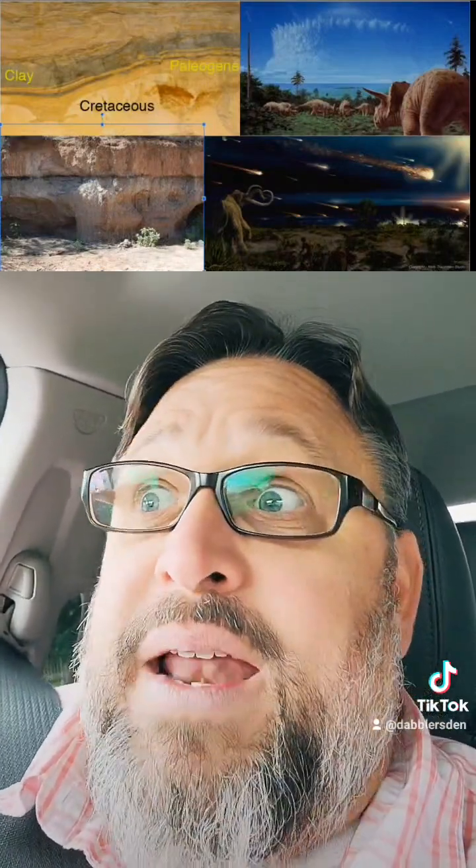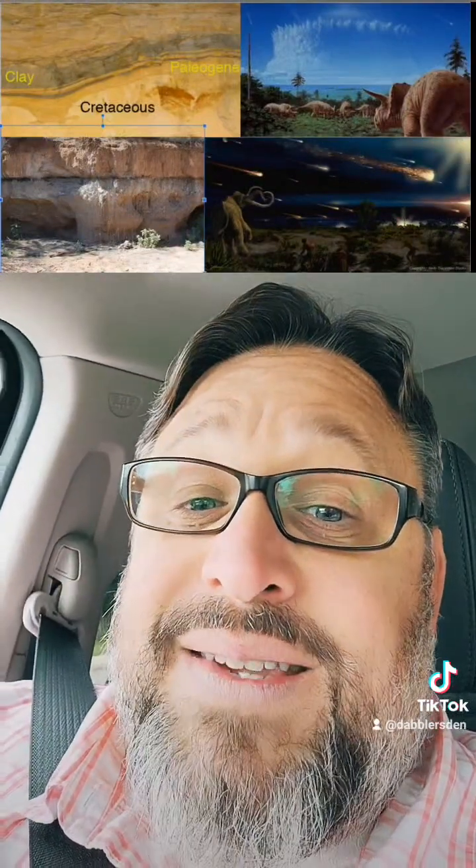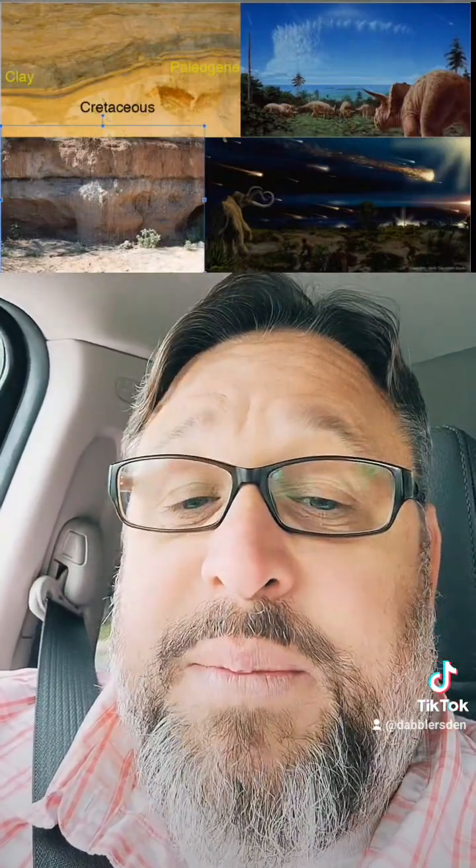Now we know that it was an asteroid that took out the dinosaurs, and so this story is very familiar. It does appear that this group of scientists found some really important clues as to what caused the Younger Dryas, as well as the extinction of the Clovis people and the megafauna. In 2007, they wrote a paper, and we'll talk about that next.